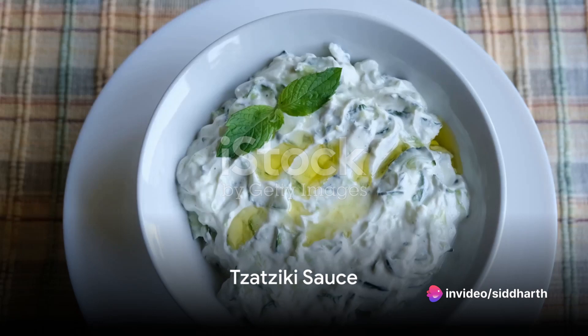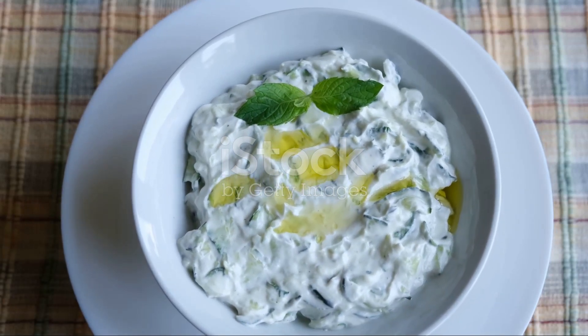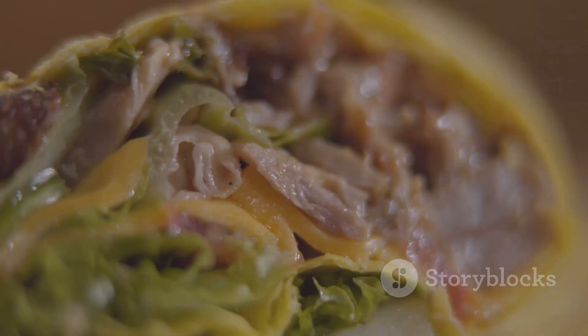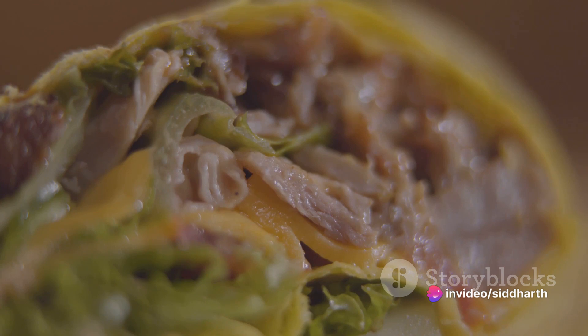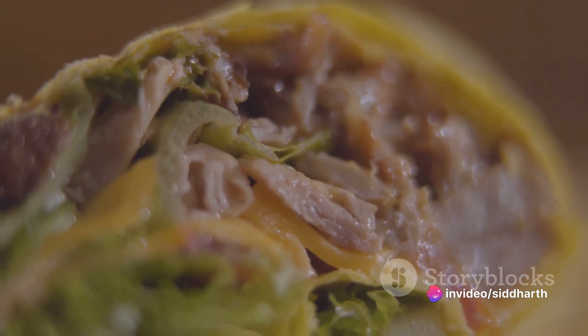The next player in our symphony of flavors is tzatziki, a creamy sauce made from strained yogurt, cucumber, garlic, olive oil, and often a dash of vinegar or lemon juice. This tangy, refreshing sauce is generously spread onto the warm pita bread, serving as the perfect counterpoint to the savory meat.